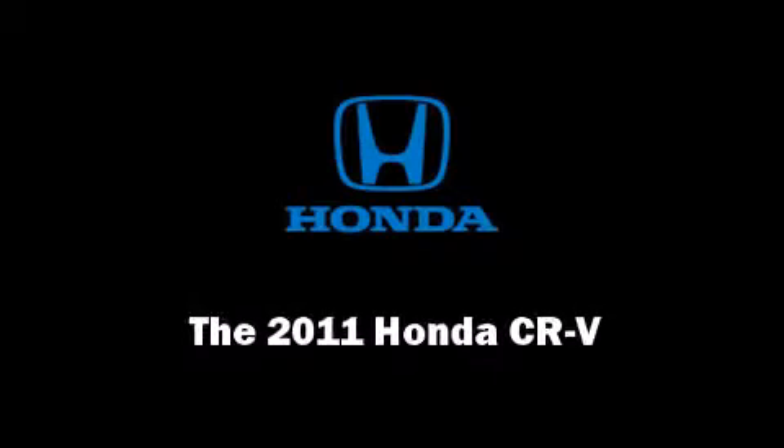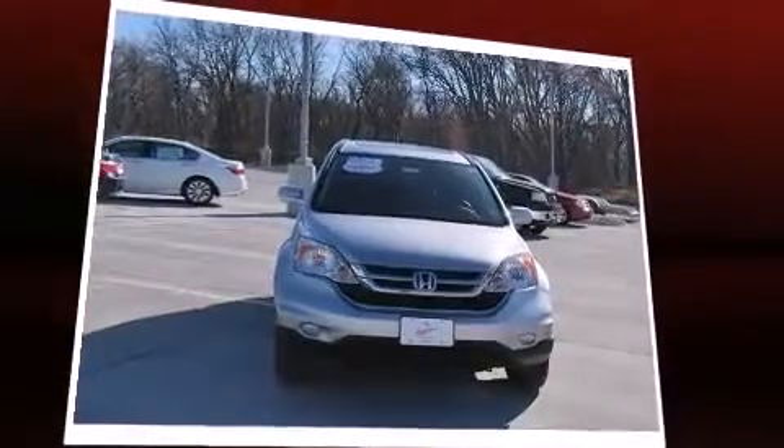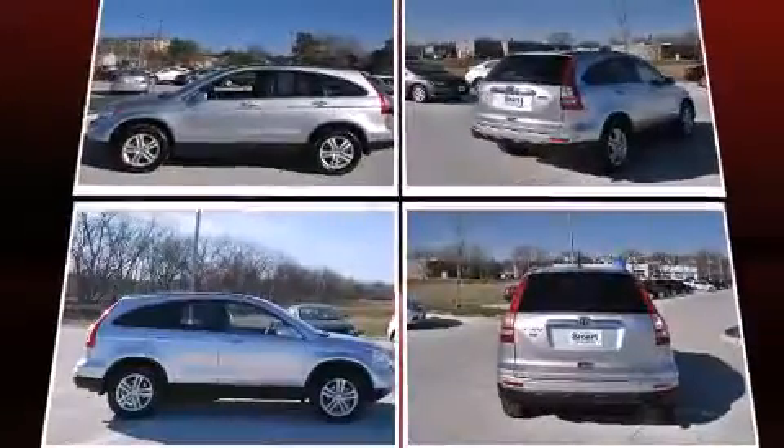Discerning drivers will appreciate the 2011 Honda CR-V. With just over 30,000 miles on the odometer, this four-door sport utility vehicle prioritizes comfort, safety, and convenience.